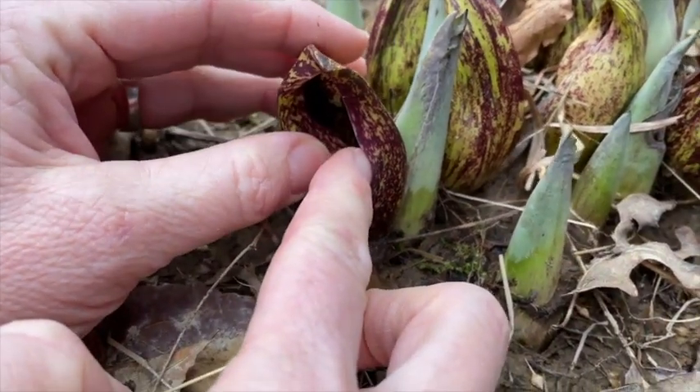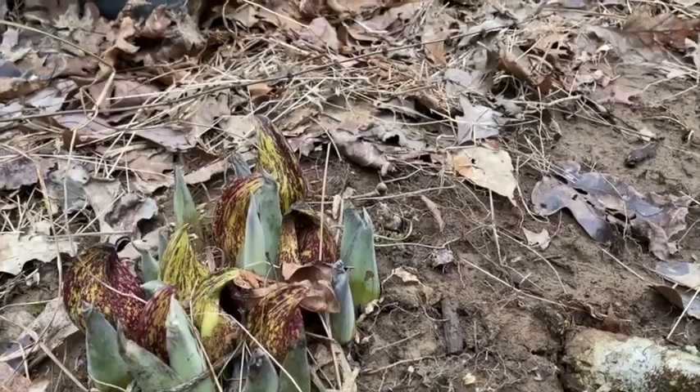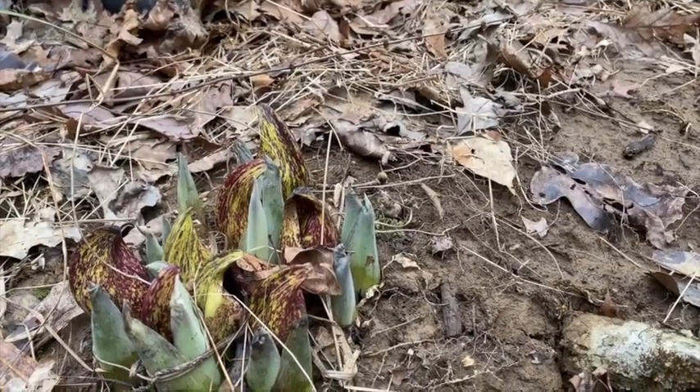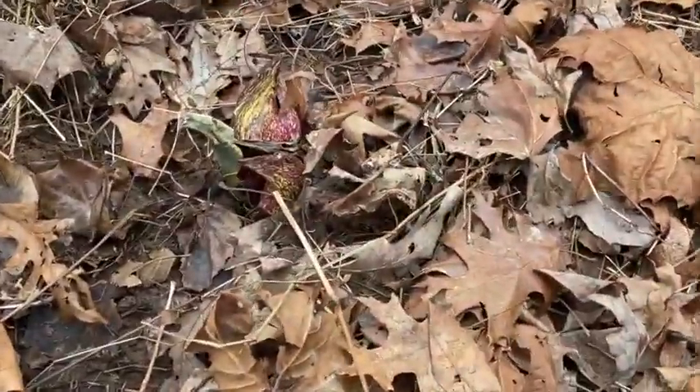The insects are attracted to the foul smell of the leaves and will come to that and move the pollen around on the flowers to pollinate it. Oh yeah, it's definitely stinky!